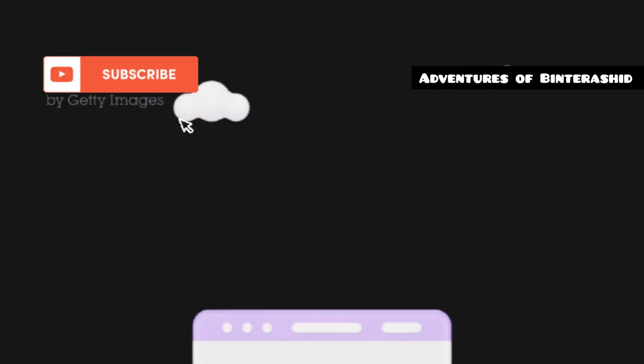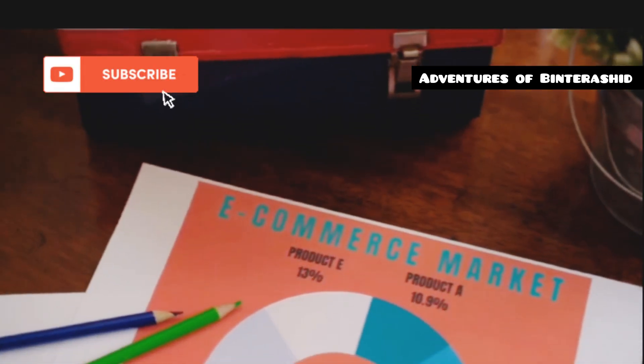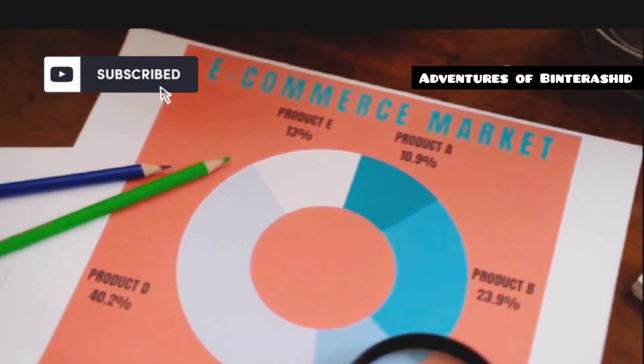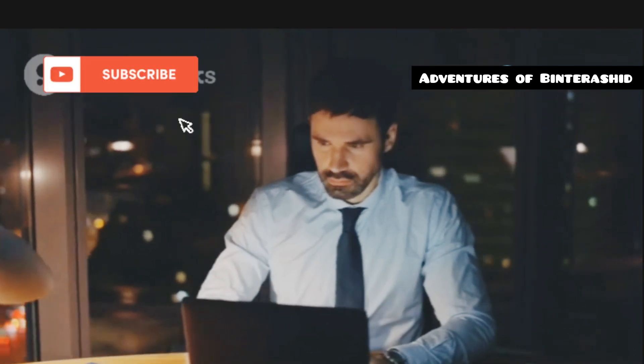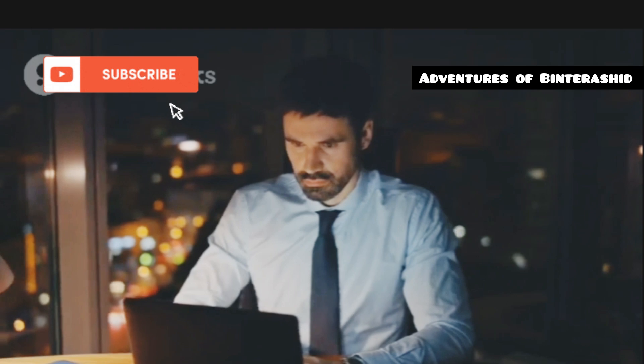Welcome back, tech enthusiasts. Today, we're diving into the world of e-commerce platforms to help you decide between Shopify and WooCommerce. These two giants dominate the market, each with its own strengths and weaknesses. Whether you're a tech newbie launching your first online store or a seasoned entrepreneur looking to scale, choosing the right platform is crucial for your success.